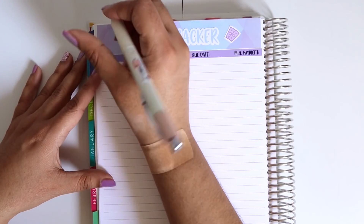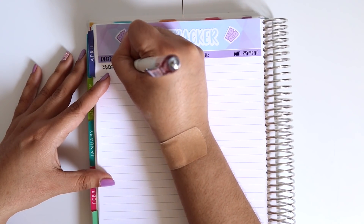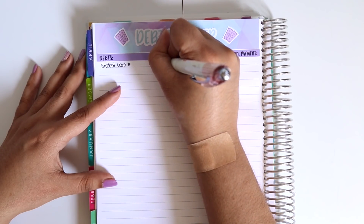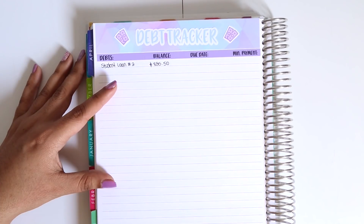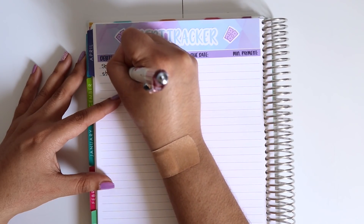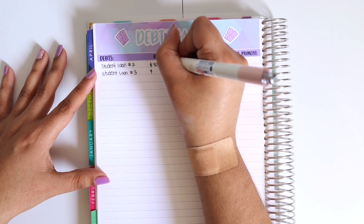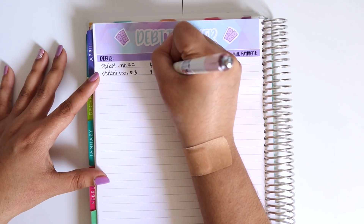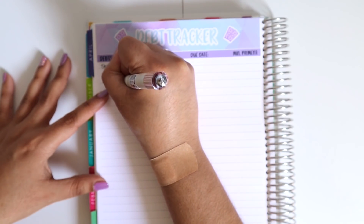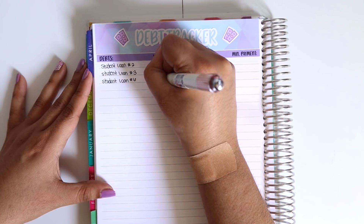So the first one is Student Loan Number Two, and this balance is $835.50. Next is Student Loan Number Three, and this one is $988.45.